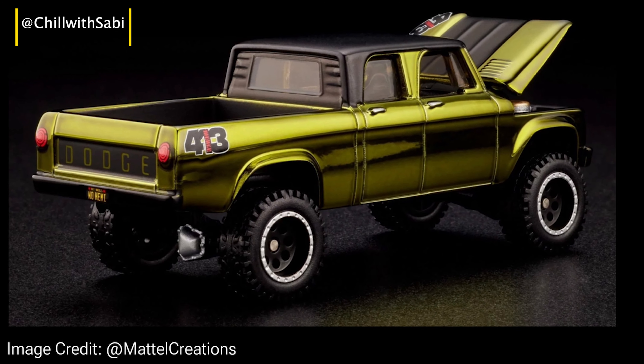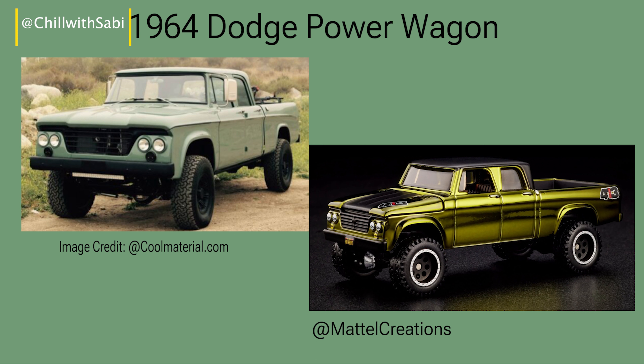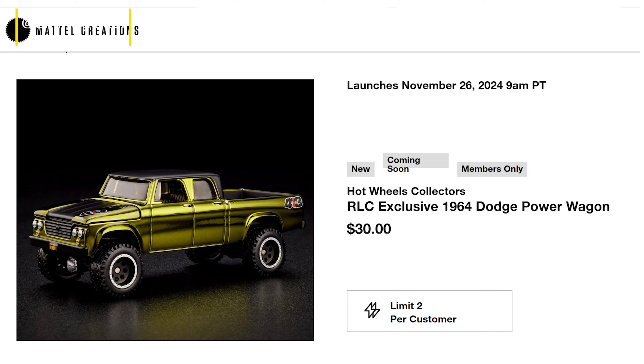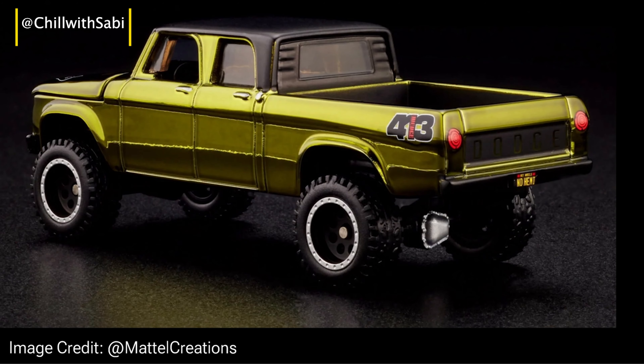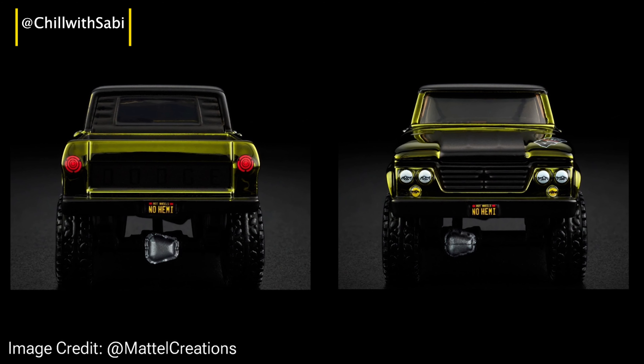Hey everyone, welcome back to Chill with Sabi — I hope you're all doing well. Big news: the miniature version of the Dodge Power Wagon is dropping on November 26th at 9 AM Pacific Time at metalcreation.com. But before we dive into that, let's take a moment to explore the history behind this iconic truck.